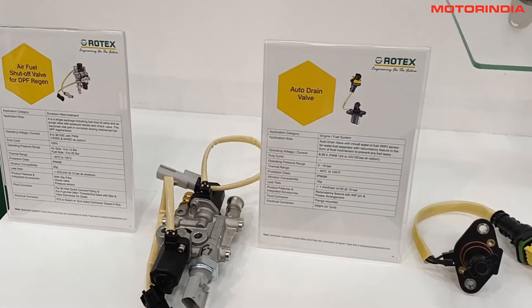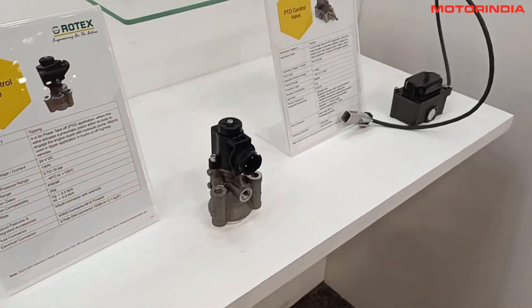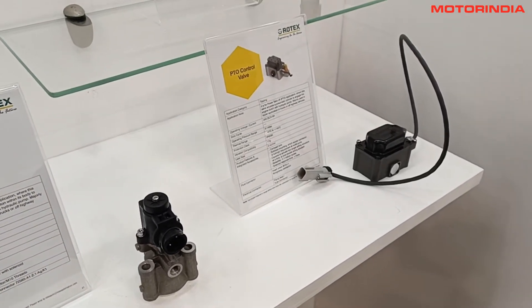Almost 90% of our automotive business is coming from exports, particularly from Europe. The automotive business is going to grow by around 80%, which is around 60.2 crore this year. This is a tremendous growth, and we are seeing it majorly coming from Europe.